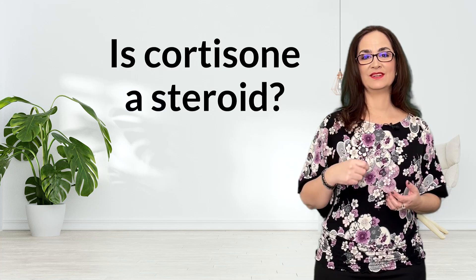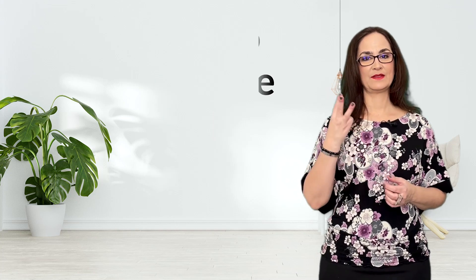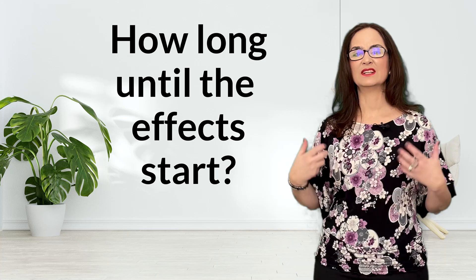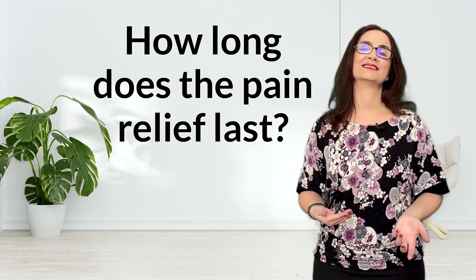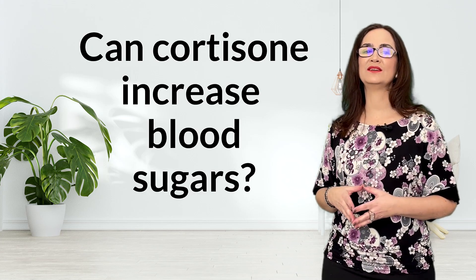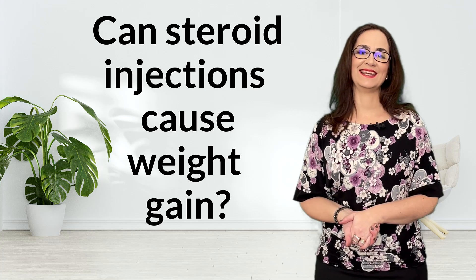Here are the questions we will cover: 1. Is cortisone a steroid? 2. How do cortisone shots work? 3. Are cortisone injections good for arthritis? 4. Does it help with tendinitis and bursitis? 5. How long until the effect starts? 6. How long does the pain relief last? 7. Does it help low back pain and sciatica? 8. Does it hurt? 9. Can cortisone increase blood sugars? 10. Can steroid injections cause weight gain? So let's talk about cortisone injections today.